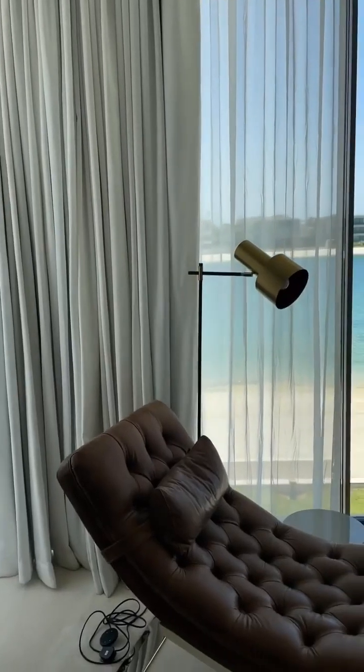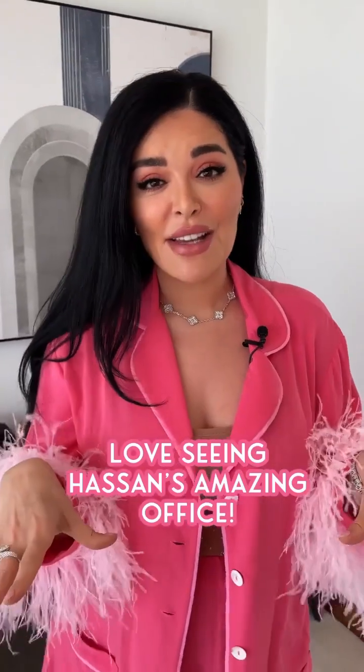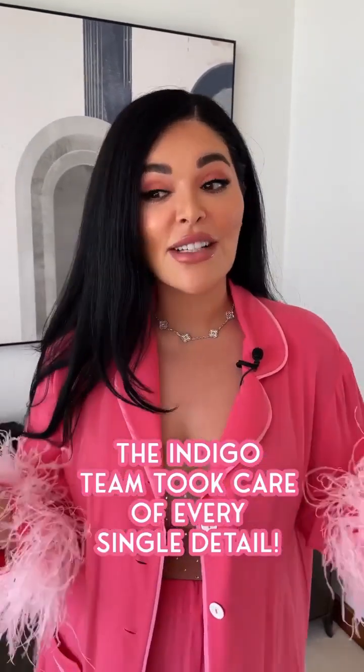She said you just sit here, look out on the nice view on the beach. So I'm so excited. I hope you guys love seeing Hassan's amazing office. The Indigo team took care of every single detail.